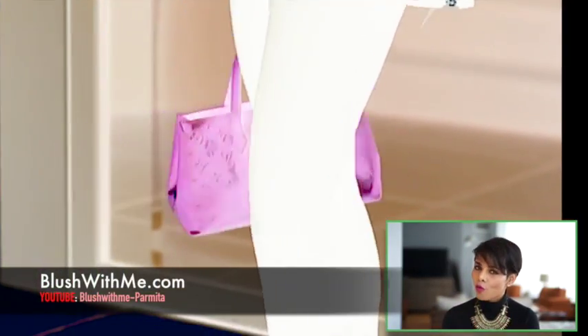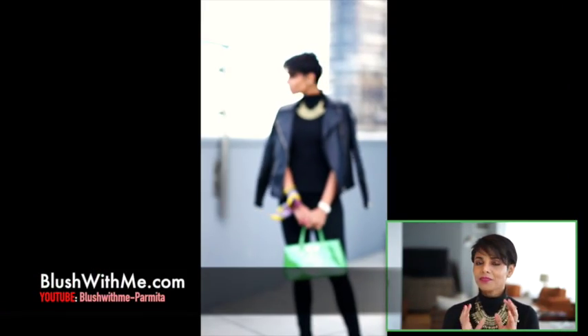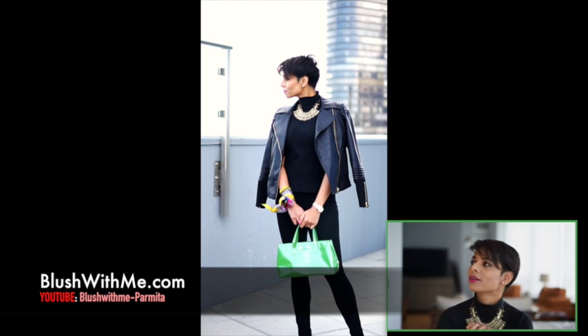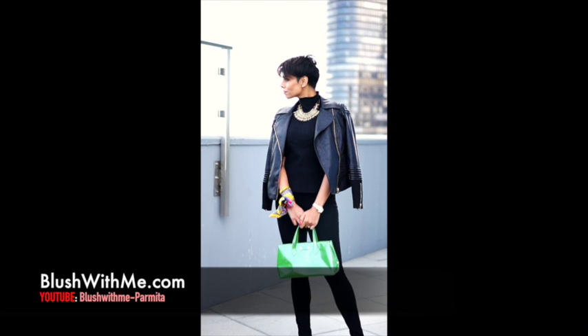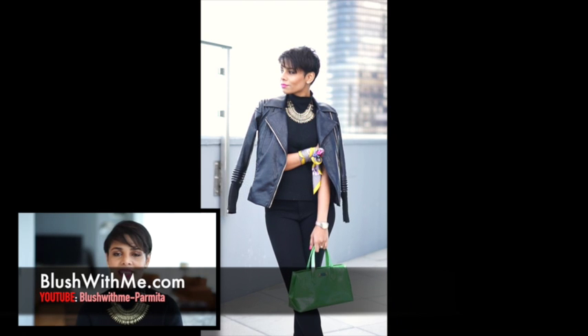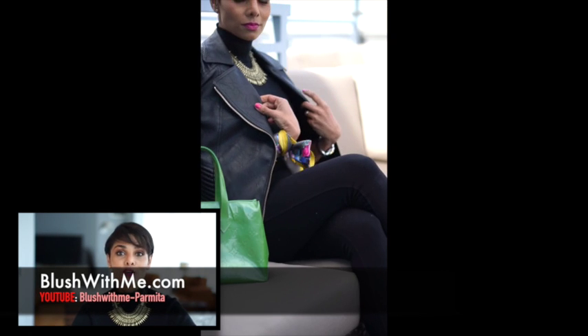To give this look more light for spring, I'm going to add a beautiful green-blue tone. And this is what the final look looks like.